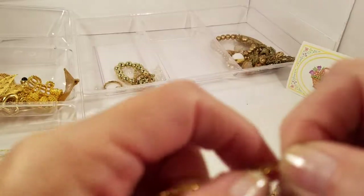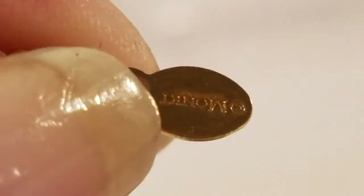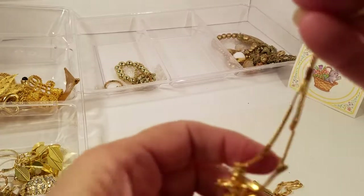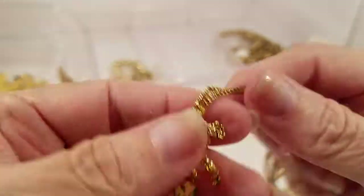It has a lobster claw and it does have a tag — Monet! Okay, Angie, since you're a big Monet person, what is this piece? Let me know.